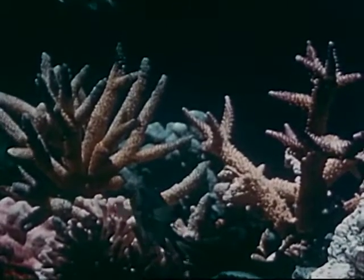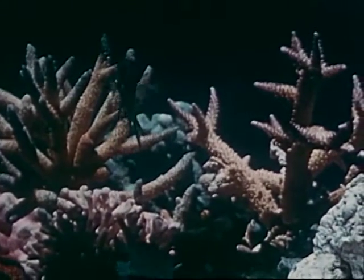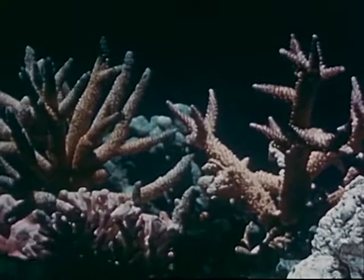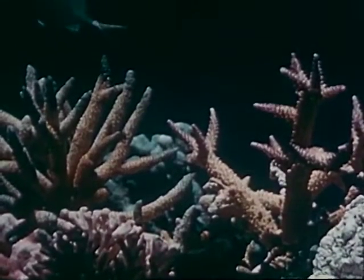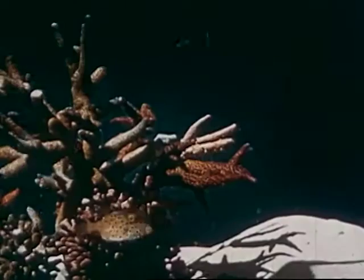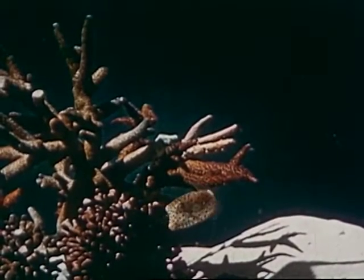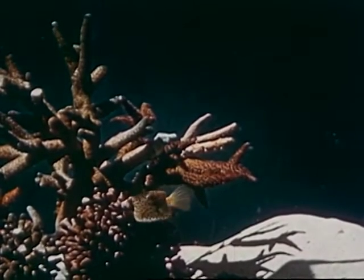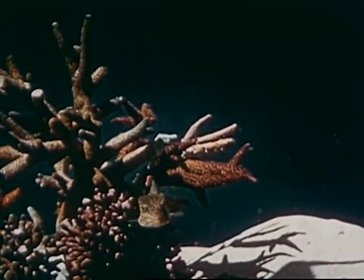Whilst many of the tropical fish are more colorful than the reefs they live amidst, the more somber fish throw into relief the soft pastel shades of the corals. This quaint little fella is called the boxfish, because its bones are built like a little box outside the flesh.